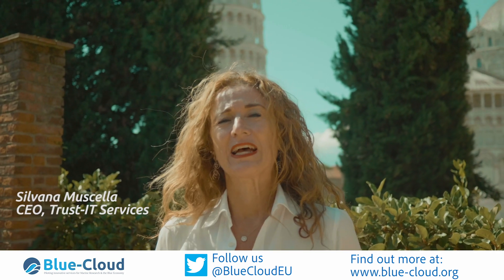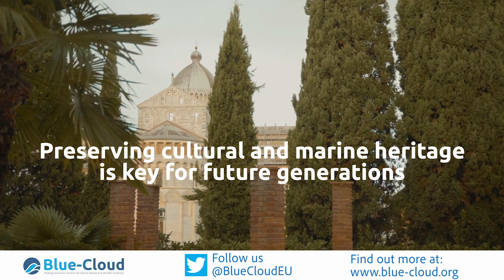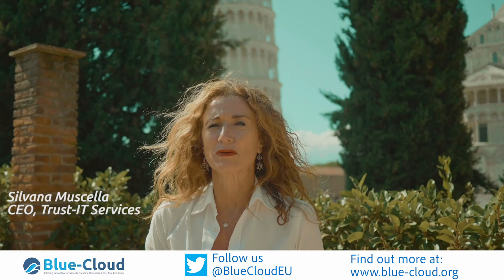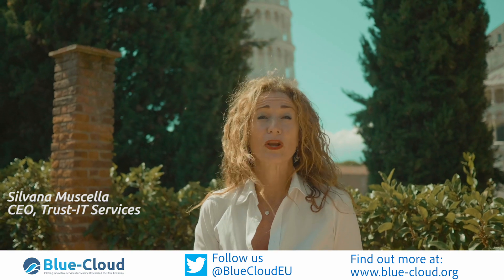Sustaining and maintaining this is similar to sustaining what we're trying to do for marine research and the Blue economy.